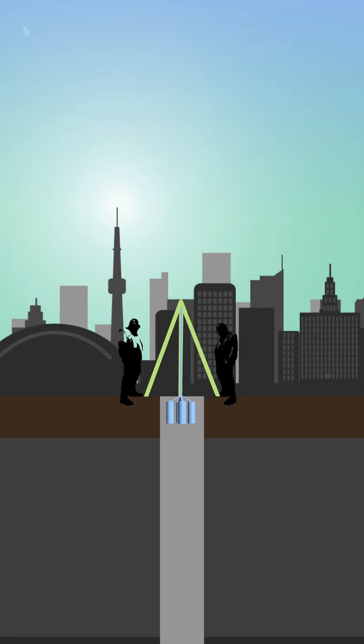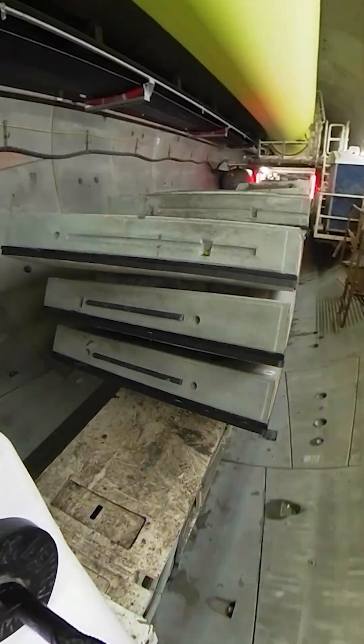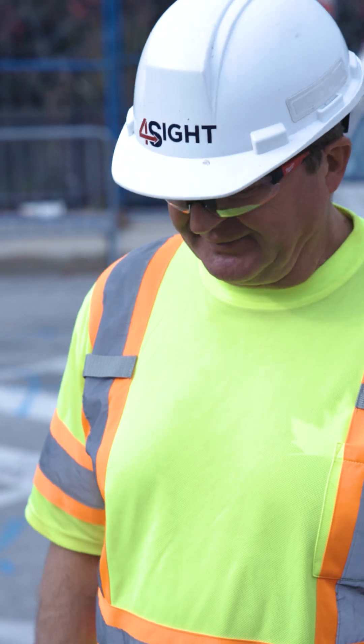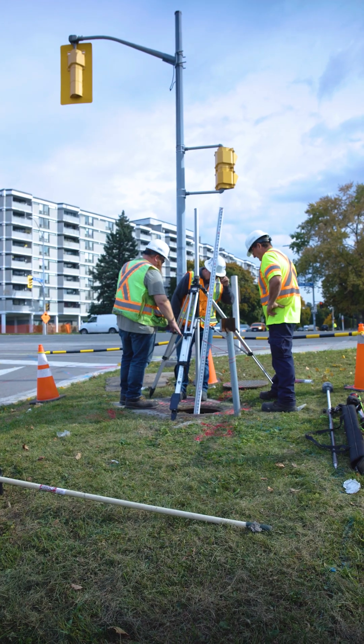Knowing exactly what's underground helps us plan to build things like subway tunnels, stations, and foundations for large structures like elevated tracks. So next time you see some people looking down a hole, it might be because they've got a little LiDAR buddy down there doing their dirty work.